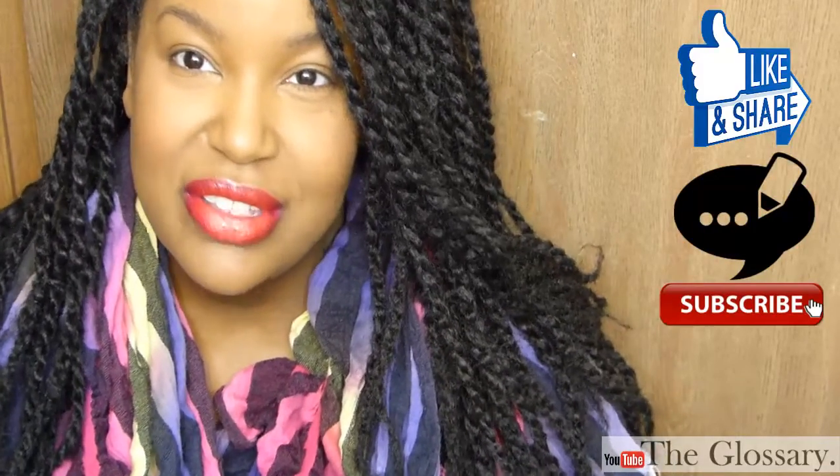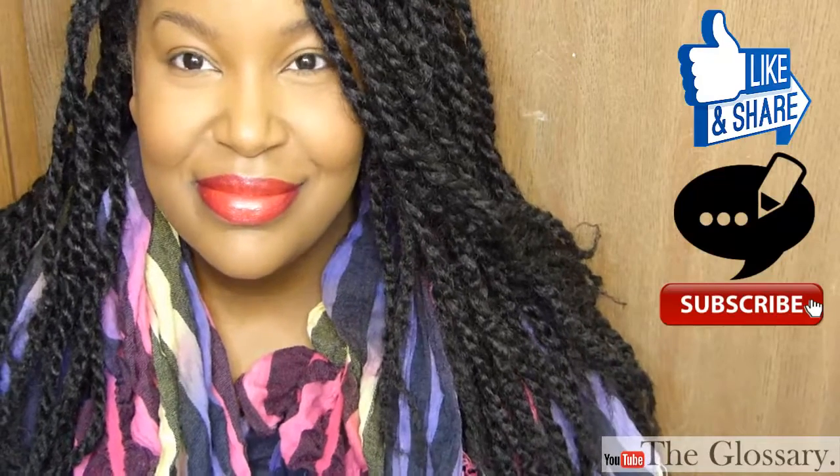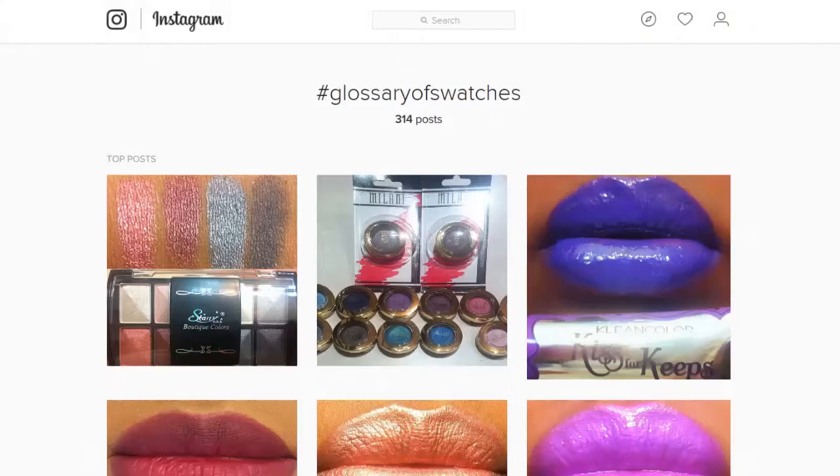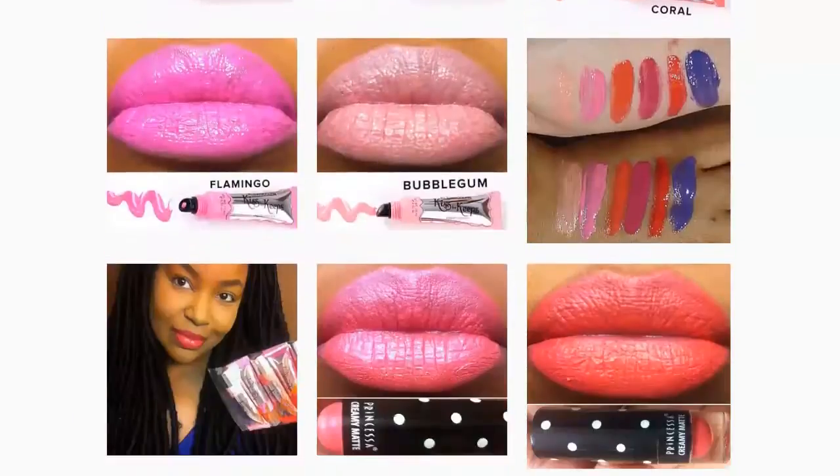So that's it for this collection. If you guys have used this, please let me know your thoughts in the comments section below. Thanks so much for watching. Please like, comment, and subscribe. And don't forget to check out my Instagram glossary of tags.